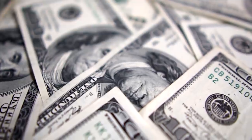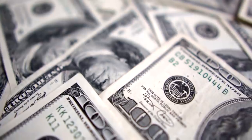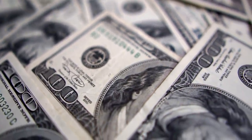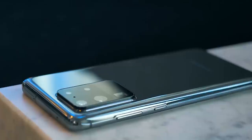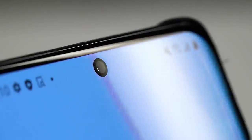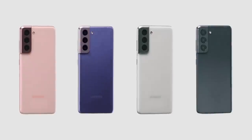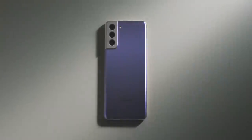First up, the price. The biggest purchase driver of smartphone consumers is price. People choose their smartphones within their budget limit. That's why Samsung saw Galaxy S20 volume decline when they increased prices. But the Galaxy S21 series is selling well because Samsung introduced more affordable models with some flagship features — basically a reduction in price.